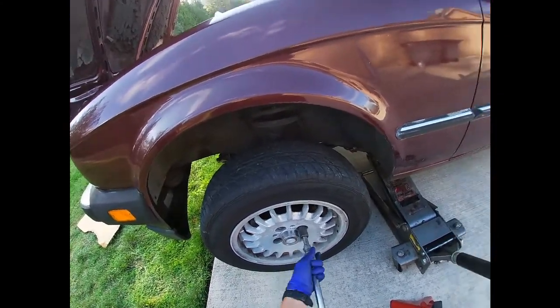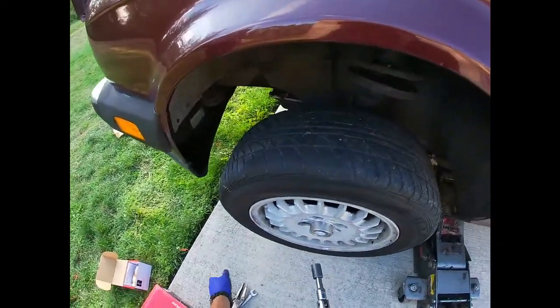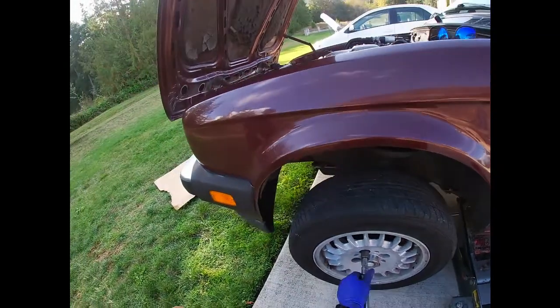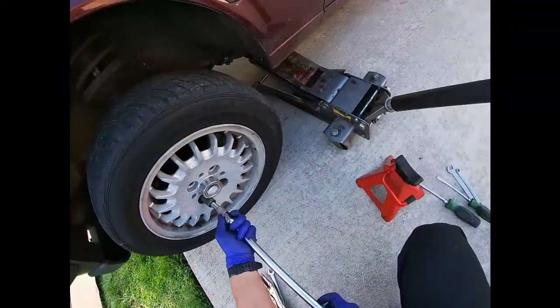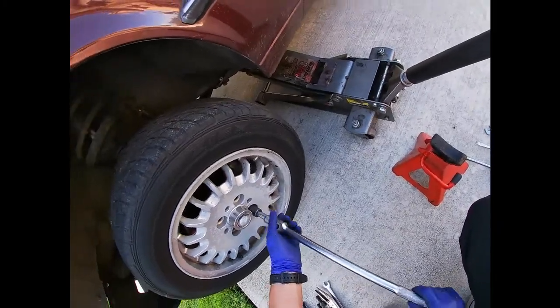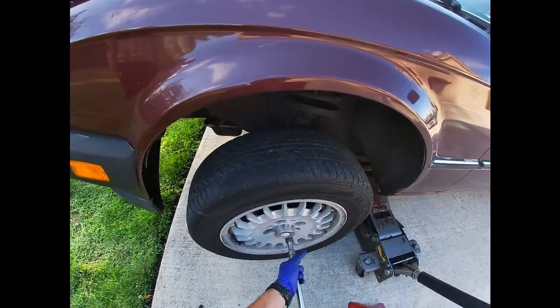Yeah, a fluid film would definitely be nice on this car — spray everything, wheel wells. That stuff works great, actually protects everything. These tires are from 2006 — a little old, but hey, as long as they do the job.